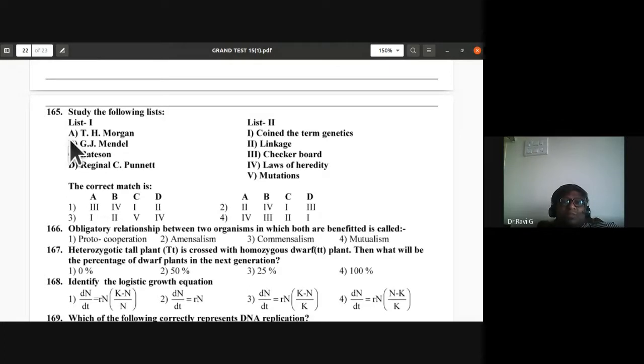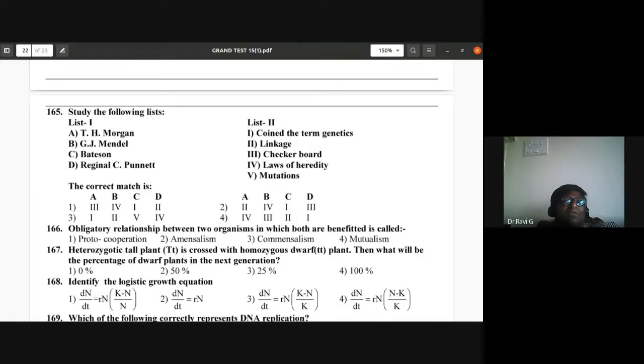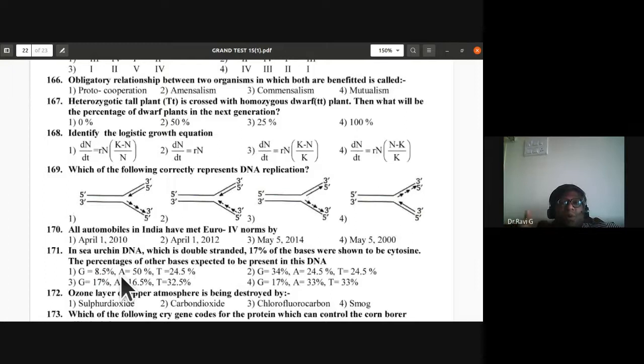Question 165: Match scientists — TH Morgan: linkage; GJ Mendel: laws of heredity; Bateson: coined the term genetics; Reginald Punnett: checkerboard (Punnett square). Second option is correct for question 165.